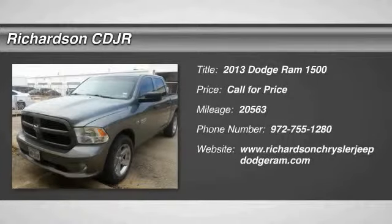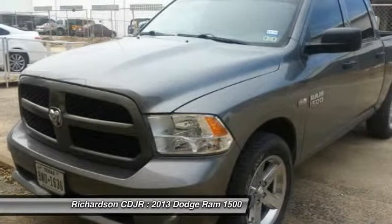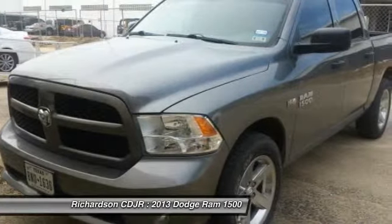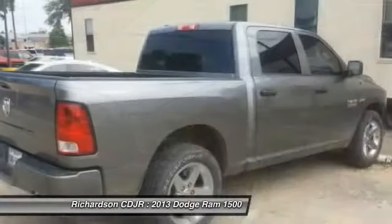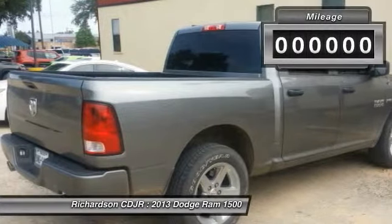The 2013 Ram Pickup 1500. The Ram 1500 is the most awarded Ram truck ever. Its exterior styling rethinks and outclasses every truck out there. Bred for strength and intelligence, the Ram 1500's towing and cargo hauling capabilities come naturally.